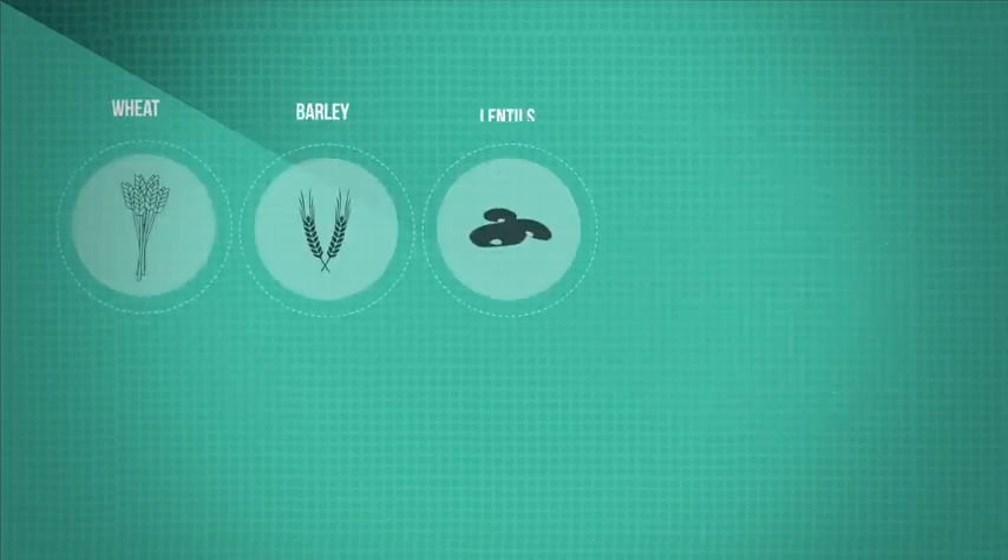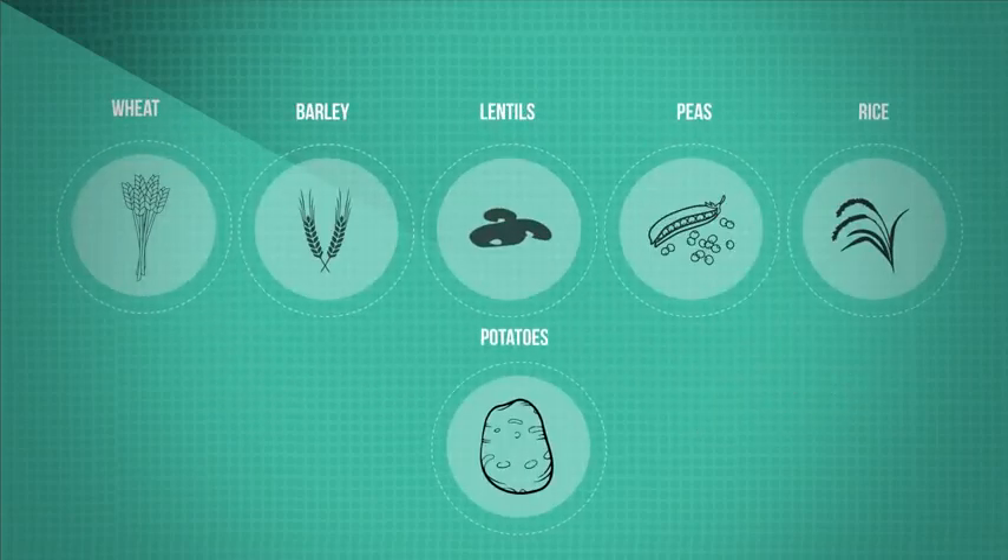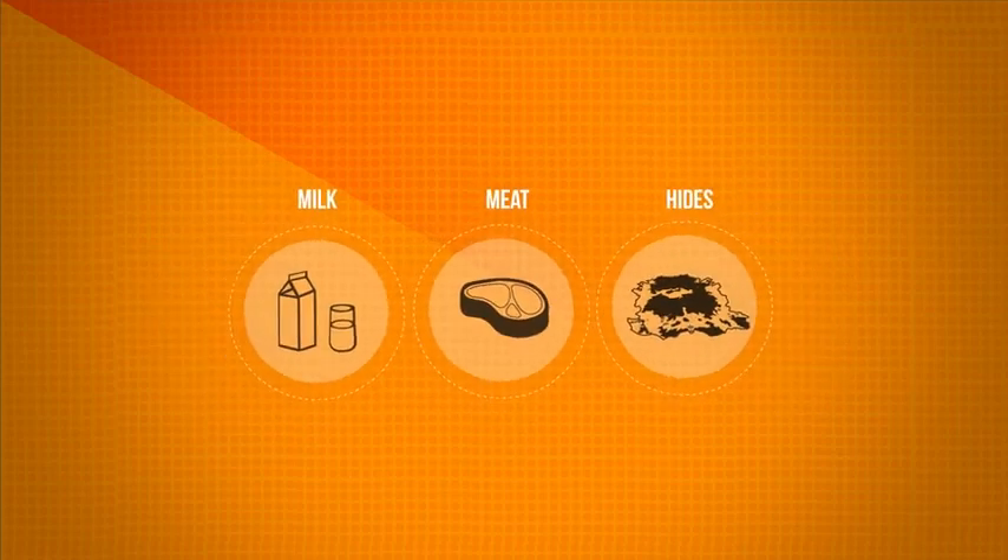Wheat, barley, lentils, peas, rice and potatoes were all cultivated by early citizens. We also began to tame animals for milk, meat and hides.